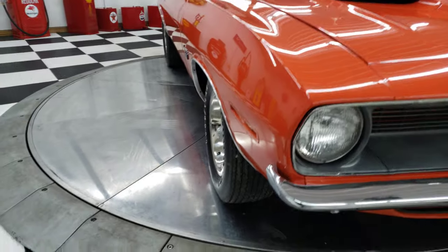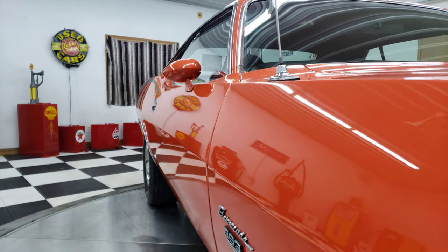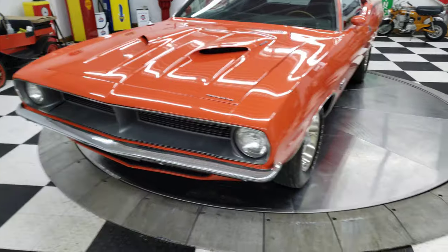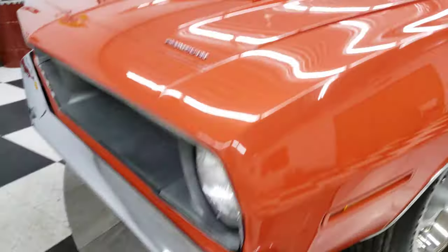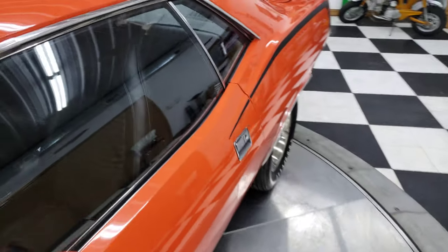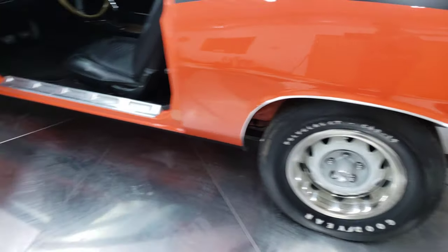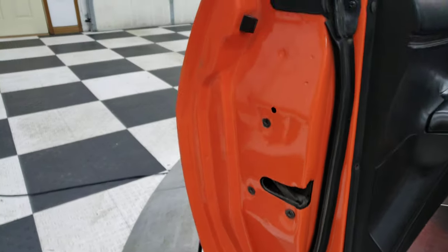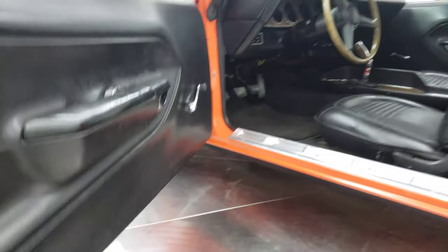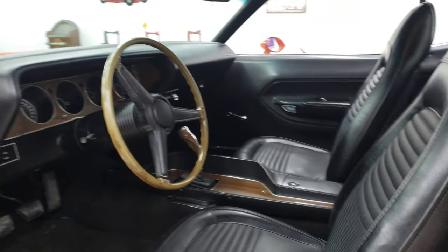Going around this car you can see the paint job is really impressive — lines are laser straight, the gaps all look nearly perfect. You've got a cowl induction style hood, and the chrome and trim is all excellent on this car. It's got the rally style wheels with a set of Goodyear tires on it. You can see all around here there's no bubbles or welds or anything like that.